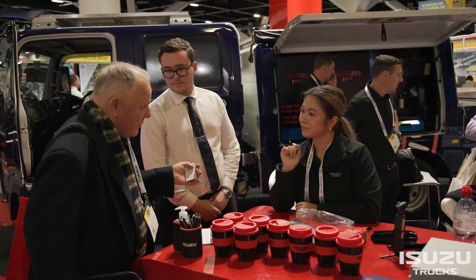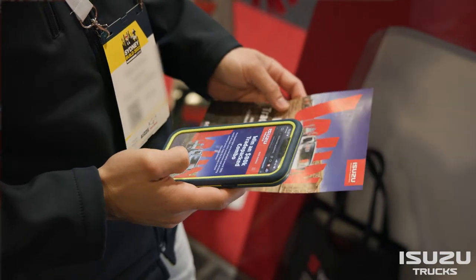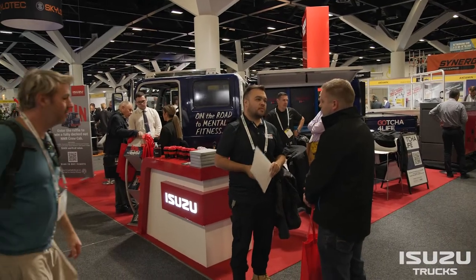Over the course of the two days, the team are having some great conversations with both new customers and also current customers. The construction industry is one of our key industries that iZooZoo trucks operate in, and from both a customer perspective walking around the show we're having some great conversations. We're also having some great conversations with the other exhibitors here at the show, who are also customers of ours. So it's a great opportunity to speak to both new and current customers.